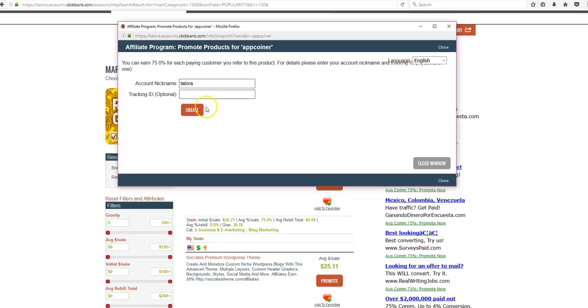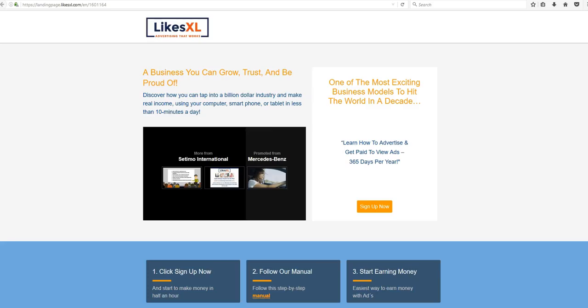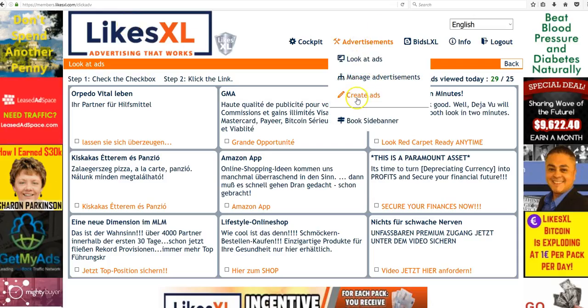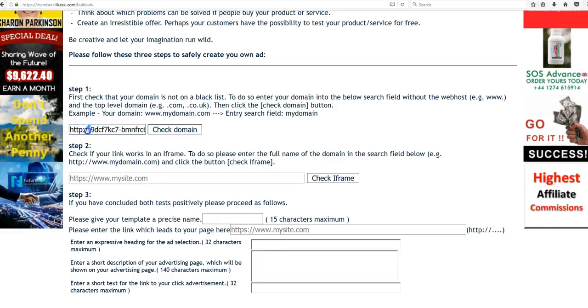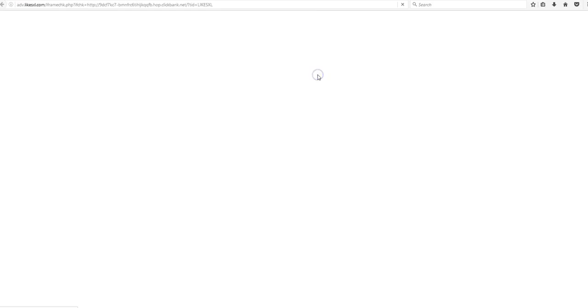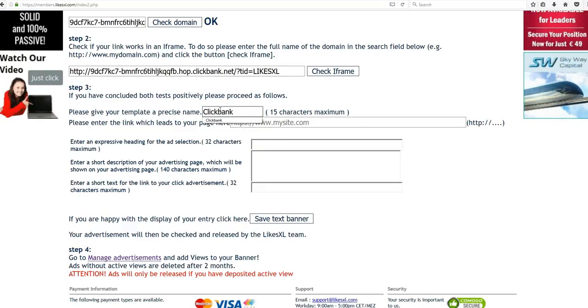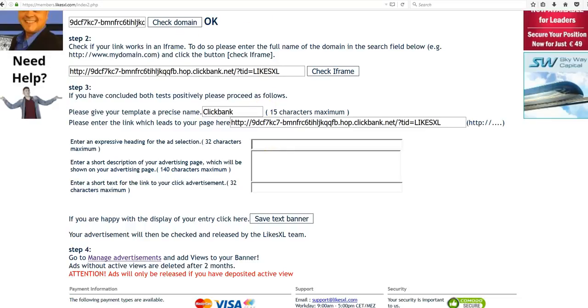To name the template — let's say 'ClickBank' — put that link in there. Create an ad, and the best way is to come back to the page and see what the page says. Let's say 'Get Paid to Test Apps' — we'll type in something like 'Earn Money from Apps' and then a call to action like 'Click to See Video.' Because you have your link right there it's all going to be connected. Click Save Text Banner and it says your banner was created — now go to Manage Advertisements.